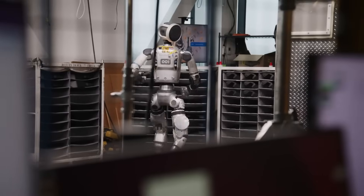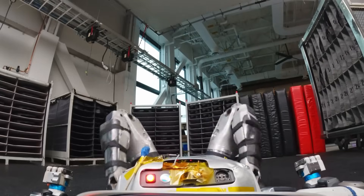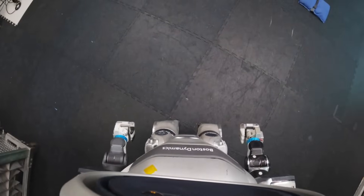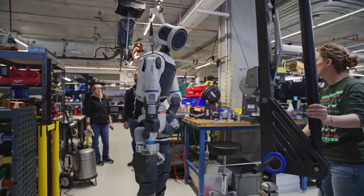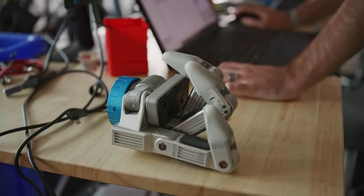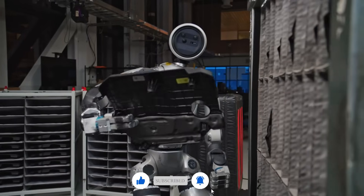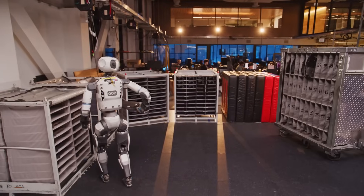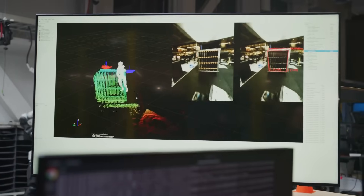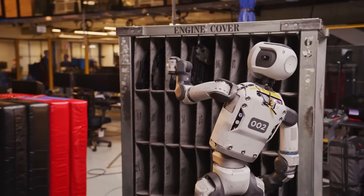The team at Boston Dynamics knows this is just the start. They openly acknowledge the challenges ahead — how much more needs to be learned, how many edge cases need to be handled, and how real-world deployment will surface problems no lab test can predict. But their approach is iterative, grounded, and clearly working. In the broader landscape of robotics, this puts pressure on the rest of the field. We're seeing a shift from robots that follow instructions to robots that interpret goals. Atlas isn't just seeing the world now — it's understanding it, using that understanding to adapt, to act, and to make decisions. That's not just a feature — it's a revolution in how robots will operate in the years to come.